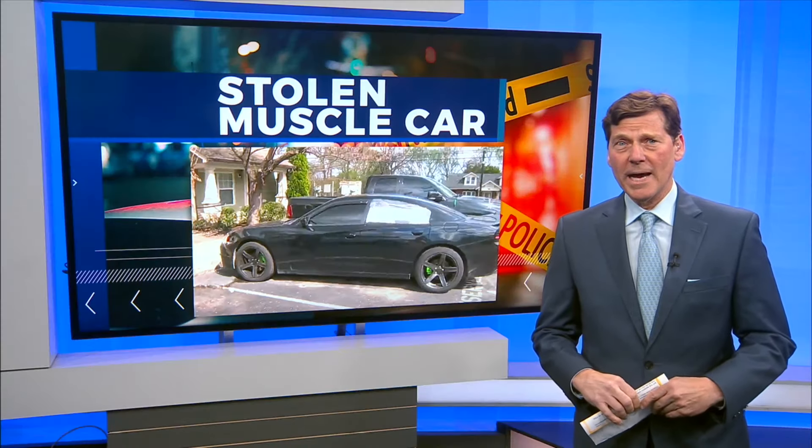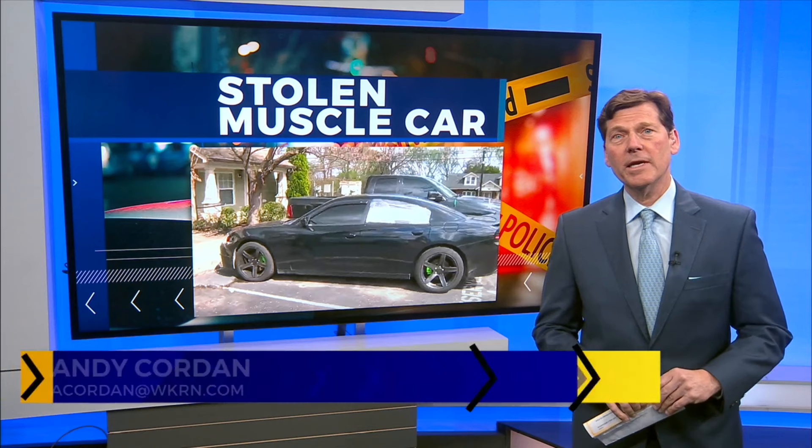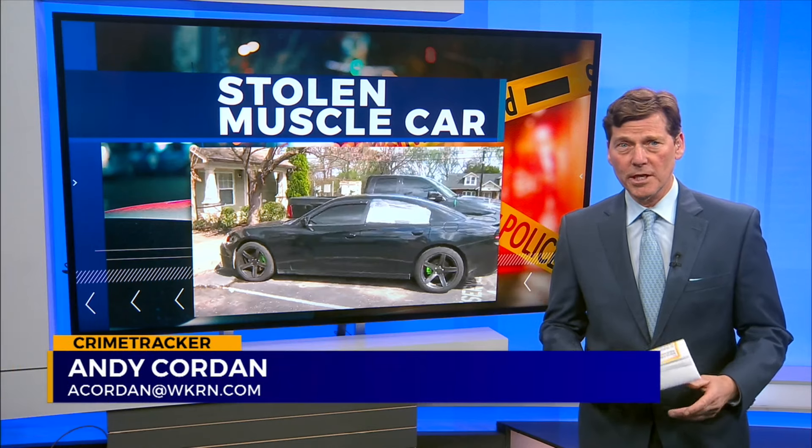So if you recognize the bad guy who was popping out of that car trunk, give the Berryhill police a call — I'm sure they'd love to hear from you. Back to you guys.